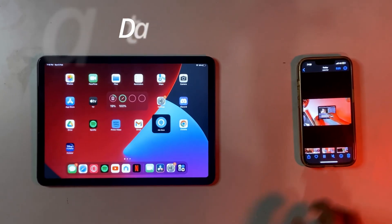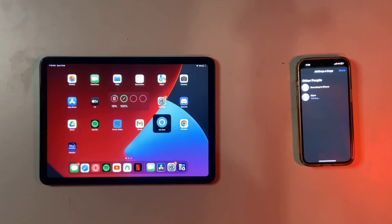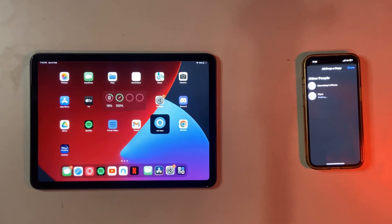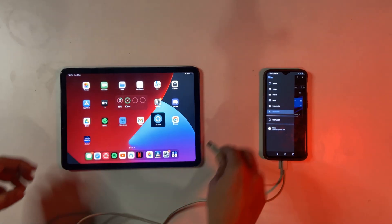Data transfer: I record my videos on my iPhone and transferring my videos to my iPad was quick because of AirDrop, so data transfer is a pro for me.